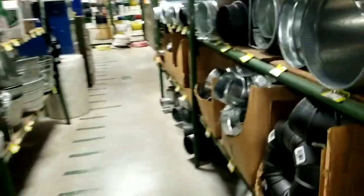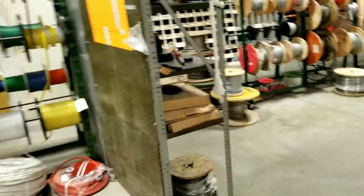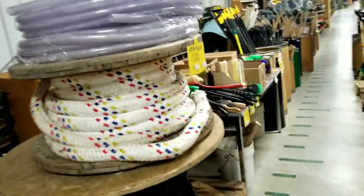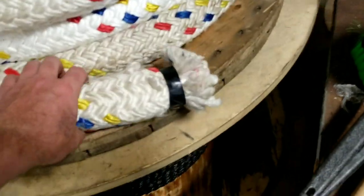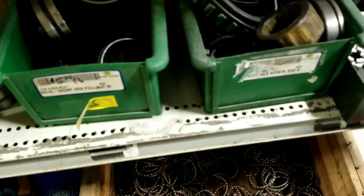A whole bunch of stove pipe stuff. Check this out - here is what I'm gonna get. Let's look at how big this rope is, buddy. Look at that thing - we need some of this. Check all these.